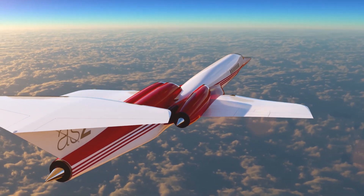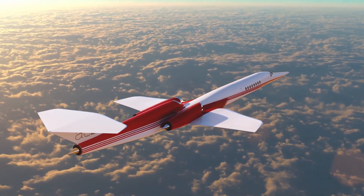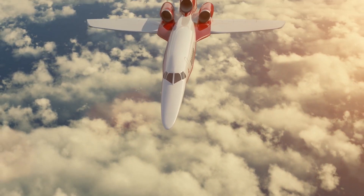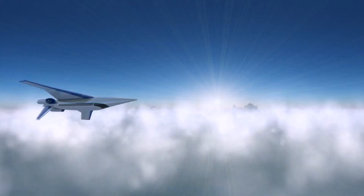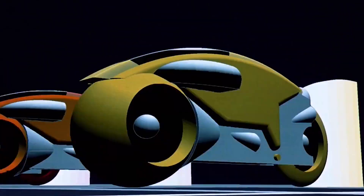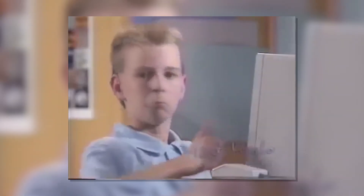Previously, we have touched base on three other potential supersonic projects: the Virgin Supersonic plane, the Aerion AS2, and the Spike S512. However, these three aircraft are nothing more than CG mock-ups and don't actually exist beyond a computer screen.